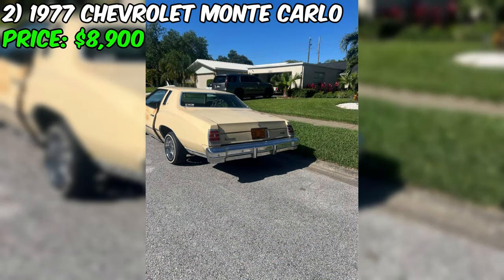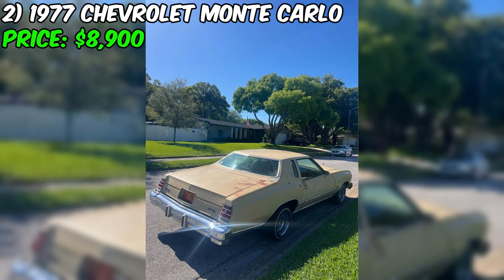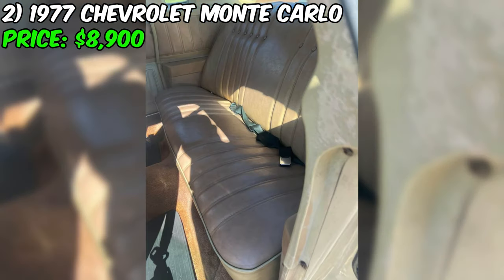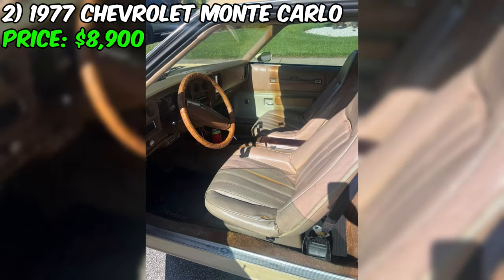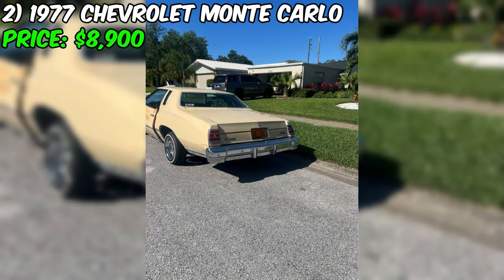It's important to note that the wire wheels are not for sale separately. All in all, this Chevrolet is a fantastic find — with its straight body, minimal rust, and powerful engine, it's sure to provide plenty of fun. With a price tag of just $8,900, this car is sure to be snapped up quickly. Give the seller a call today and schedule a time to check out this beauty in person.